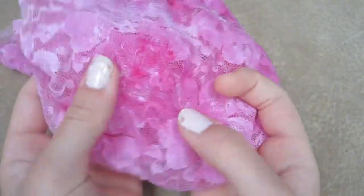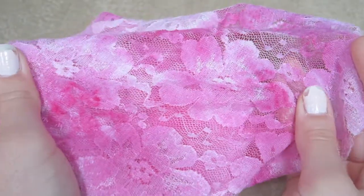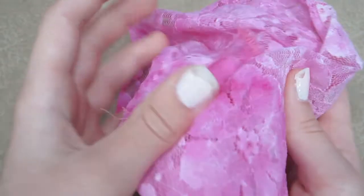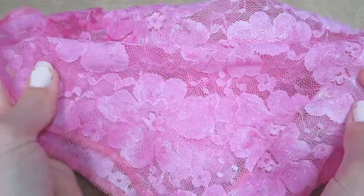This isn't a specific item but I've been really loving lace lately. This lace is pink but I've been using lots of different kinds and I just think lace is super super cute.